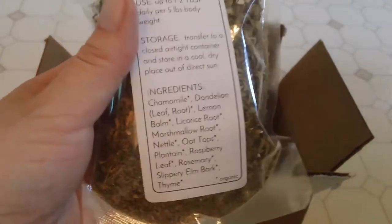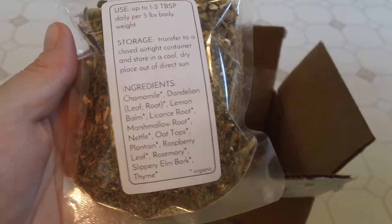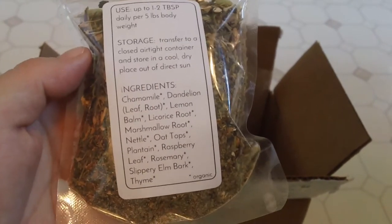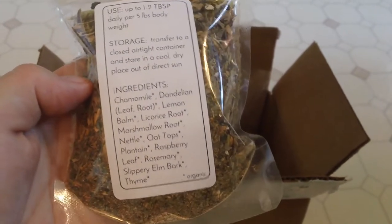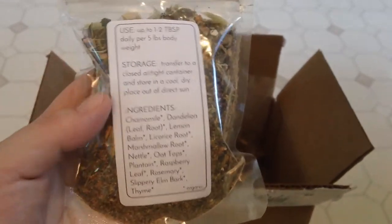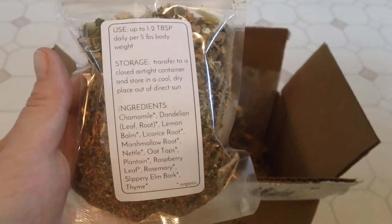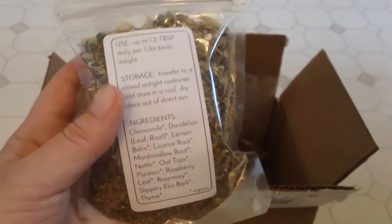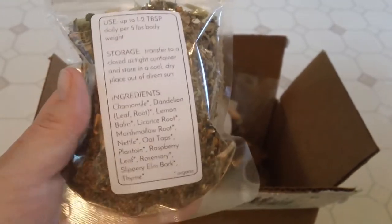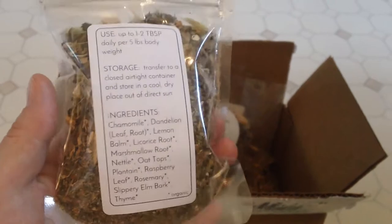He may not enjoy this at first because it may smell different — there's a few things in it that he's not used to or hasn't had. So how I get him to eat this stuff is I usually put it into cookies or make other treats with it, and that's how I get him interested in these kinds of herbs.